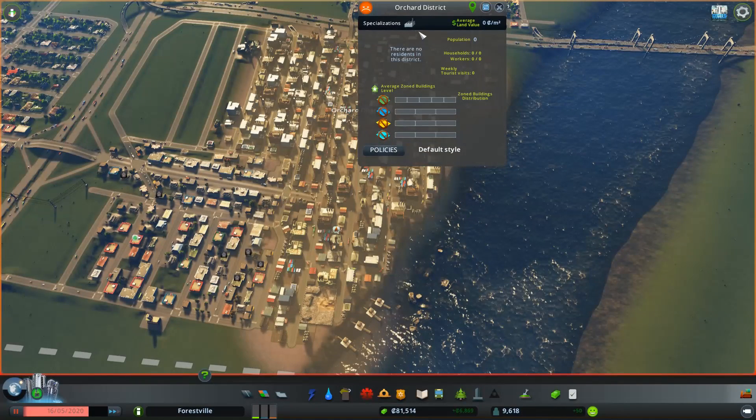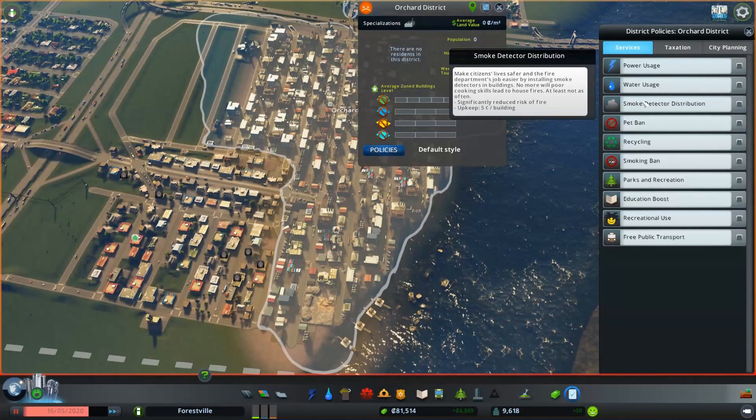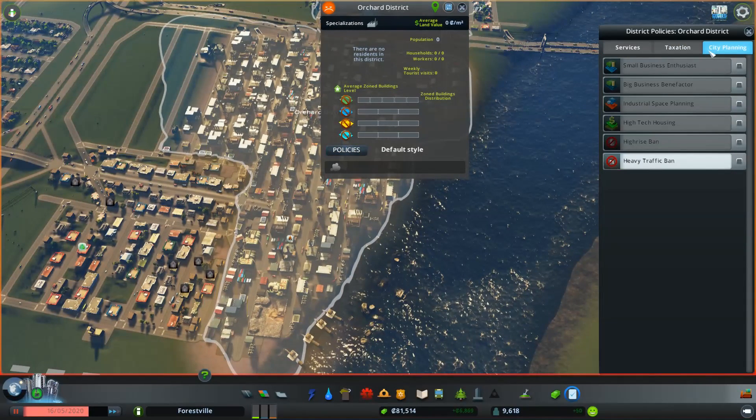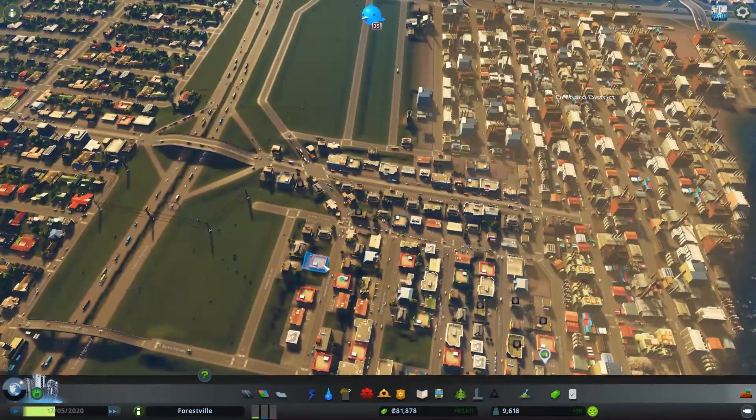Let's see what I can do. This is not going to be called Orchard District — this is going to be Smogville. I don't know if that's exactly going to work there. Does this do anything? We'll do that. I only need like 400 more citizens. So we'll give them the fire ordinance and see what that does.